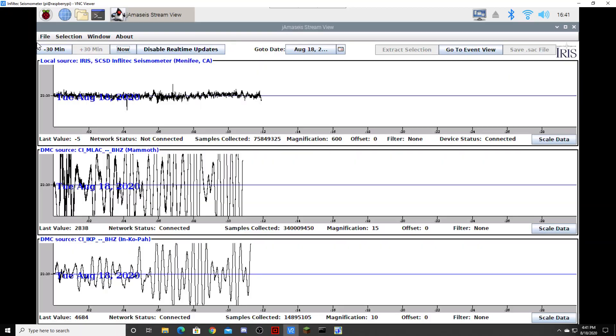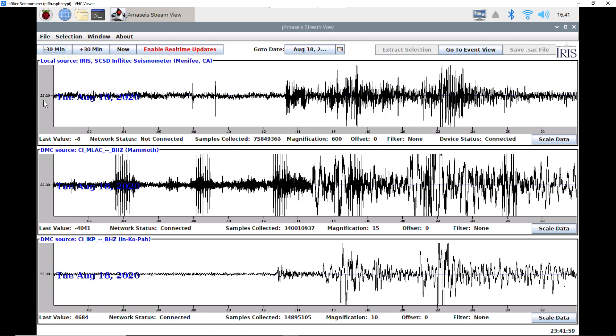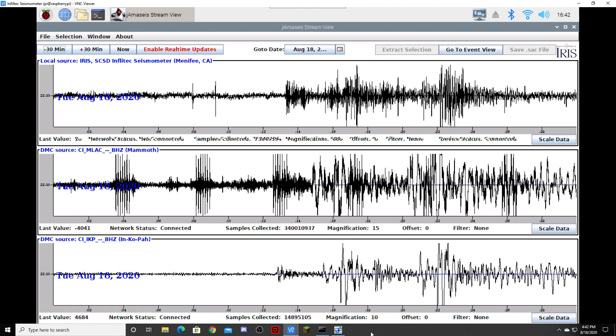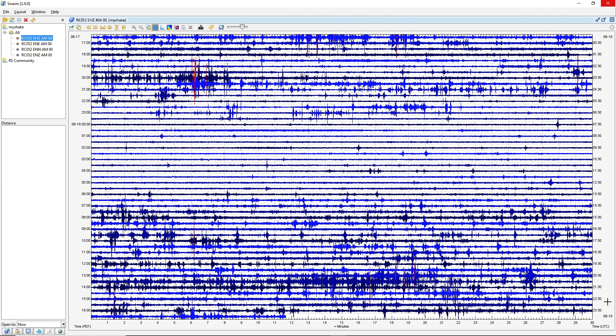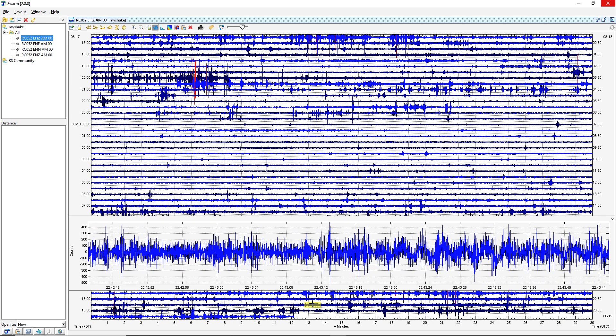Let me see what time the quakes occurred at — 22:43. See what, like, right here? Yeah, barely showing though.